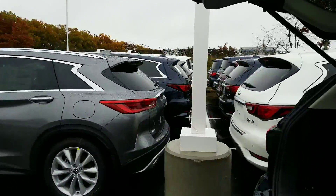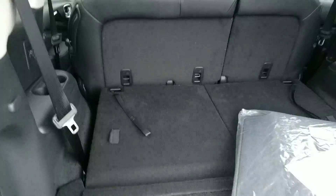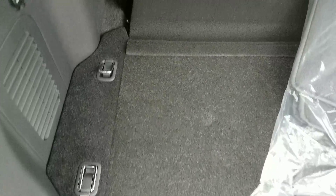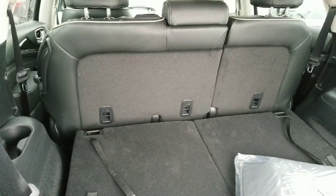So you do obviously have the power tailgate. You've got a ton of room in the back. I actually have the third seats folded down right now, so normally you'd have all this room right here and that would be up, but I did want to show it to you with them down.